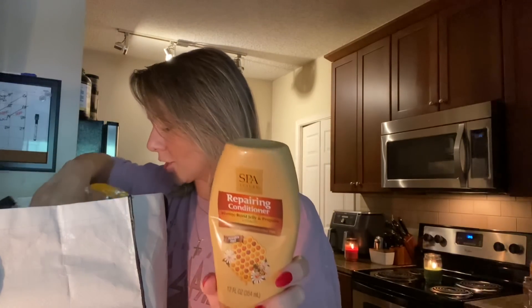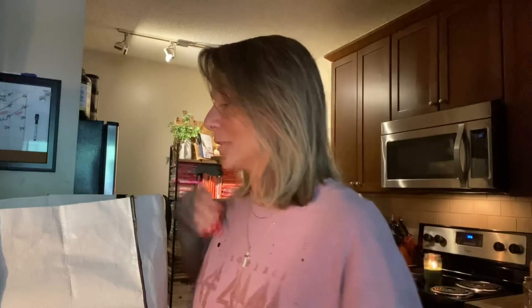We have the conditioner — Kaya and I love this. It's like a dupe for the Honey Treasures one — a repairing conditioner. It goes quickly because there's not a lot in here, but we love it. I've seen a lot of stores sold out of these, but it's really good.